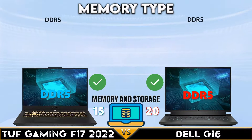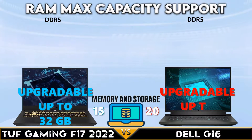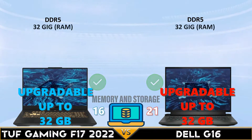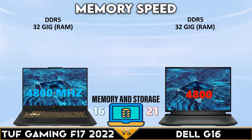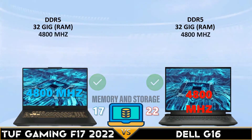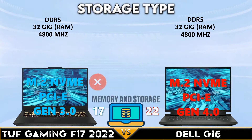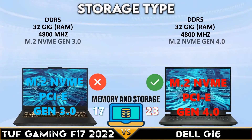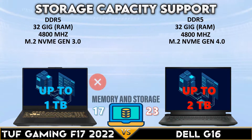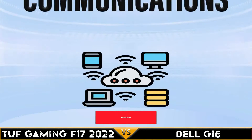For memory and storage: both gaming laptops have DDR5 memory, support up to 32 gigabytes, and run at 4800MHz RAM speed. The Dell G16 supports Gen 4.0 NVMe SSD and up to 2 terabytes of NVMe storage.